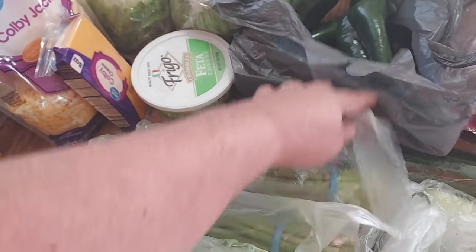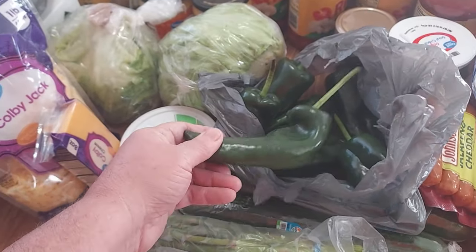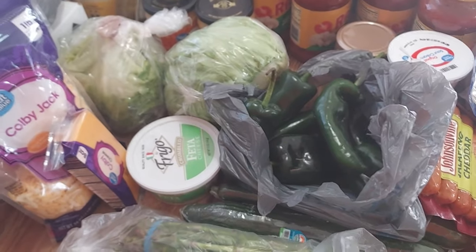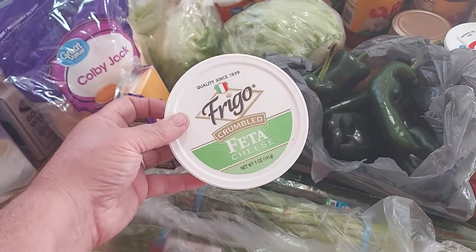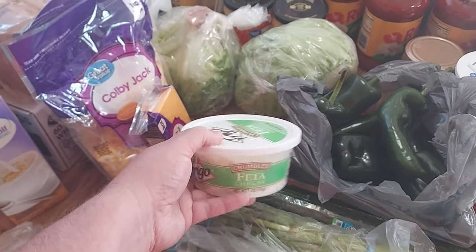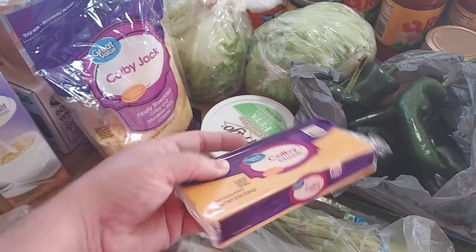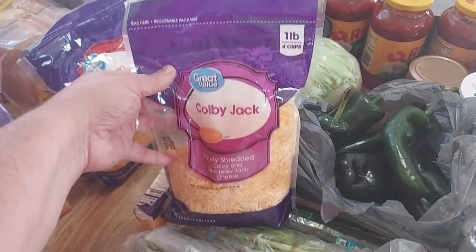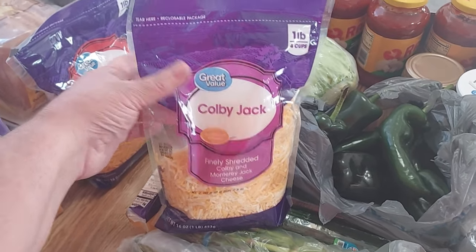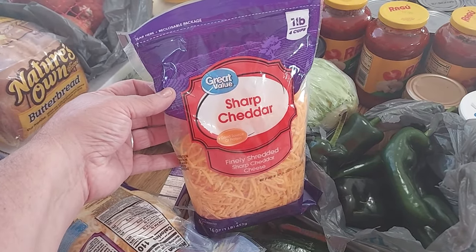I got two English cucumbers and then I got eight peppers because I'm going to make my chili rellenos casserole this week for my husband. I picked up some Frigo feta cheese crumbles — the five ounce. I picked up a block of Colby cheese, eight ounce, a bag of Colby cheese — the 16-ounce bag great value — and a great value sharp cheddar cheese in 16 ounce.